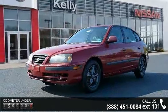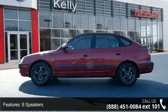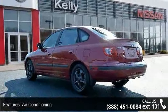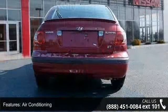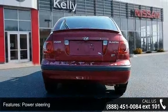Some of the top features included with this vehicle are six speakers, air conditioning, rear window defroster, power steering, power windows, remote keyless entry, four-wheel independent suspension, speed sensing steering and sport tuned suspension and steering.